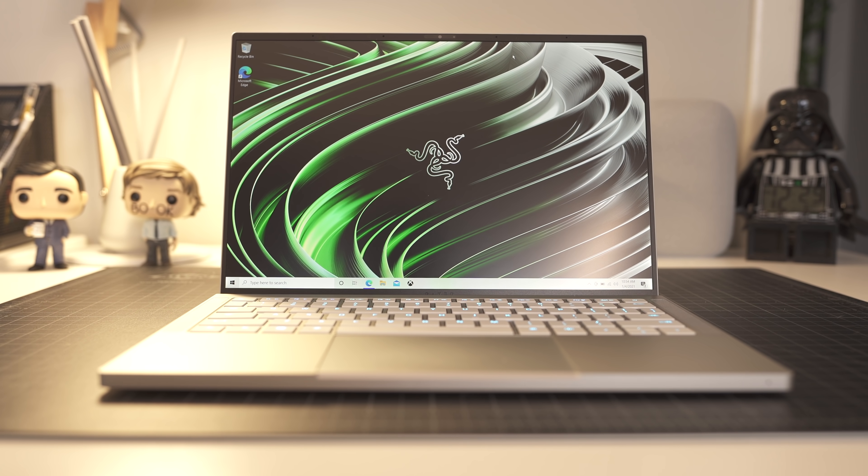Razer has released a new non-gaming laptop, the RazerBook 13, and I thought let's go ahead and compare this new laptop to Apple's new M1 MacBook Pro and see which one might be the better purchase.